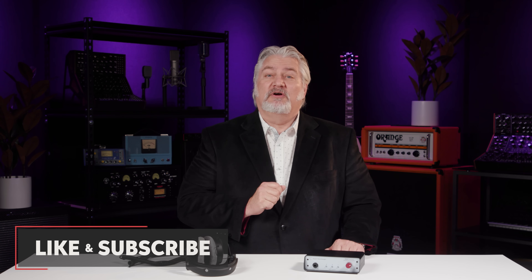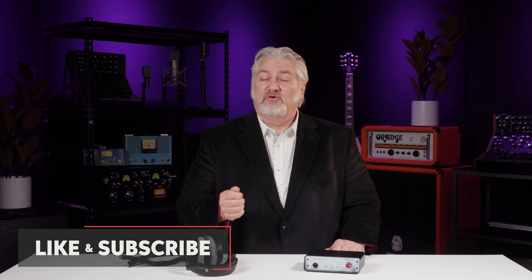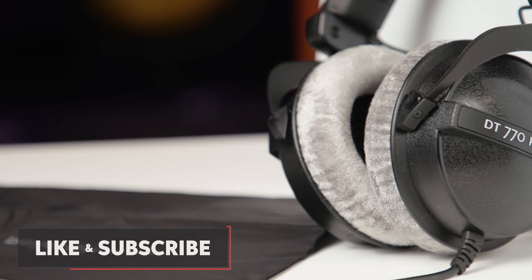Impedance is a technical term that describes the relationship between voltage, current, and resistance. In headphones, the impedance is determined by the voice coil design — basically the amount of wire in the voice coils: the length, the thickness, the number of turns, and so on. A voice coil with fewer windings will have lower impedance than a voice coil with more windings, if all other things are equal.